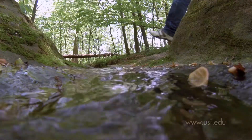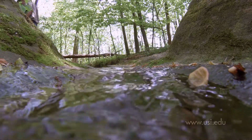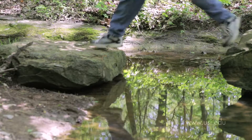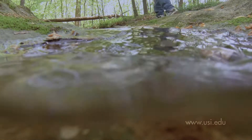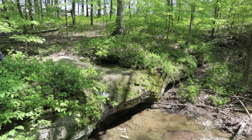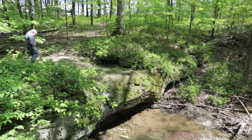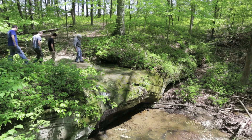Fieldwork is the hallmark of USI's geology program, and Professor Paul Doss' students don't have to stray far from the classroom to uncover hidden gems. This ancient stream bed leads to a seasonal waterfall, one of several right here on USI's campus. Today, students are examining clues revealed by the exposed rock face.